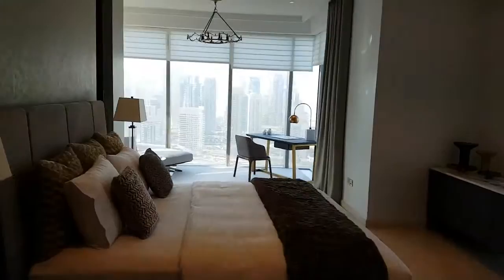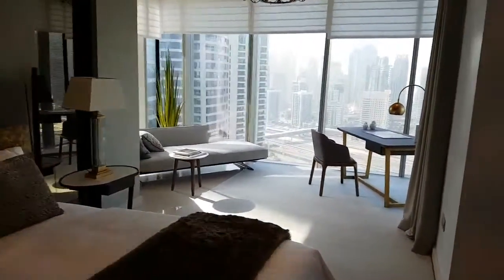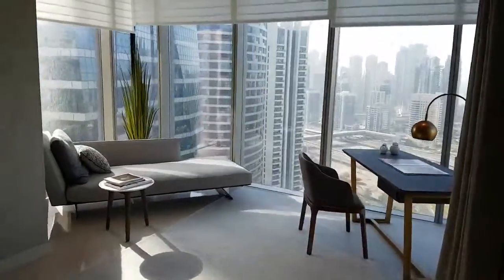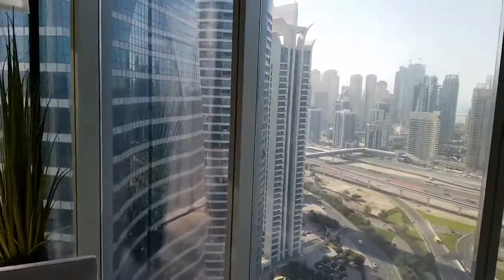Here is the master bedroom. I laugh because it looks like a living room in most apartments, and that's because this is a very large three bedroom. It's the largest and most expensive unit.